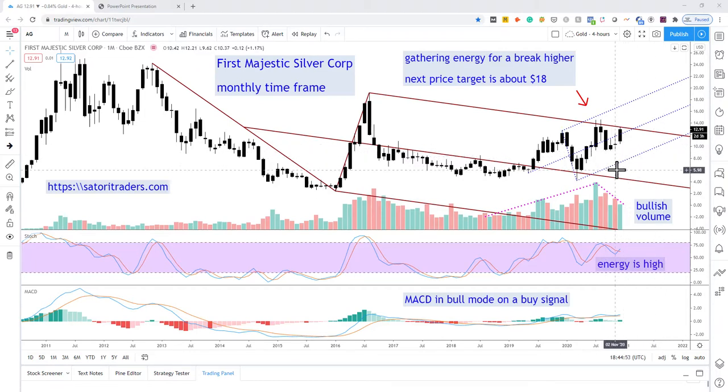We have this downtrending modified Schiff pitchfork, and we can clearly see price bumping up into resistance at that upper median line. Now in the more recent action we have an uptrending Andrews pitchfork, where price has pushed up above the median line of that fork. But of course we need to see price break decisively above and then establish it as support.